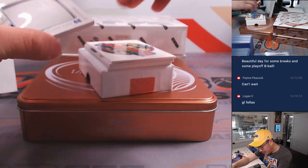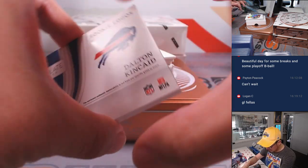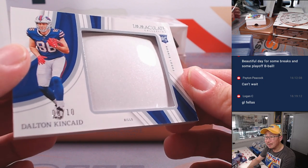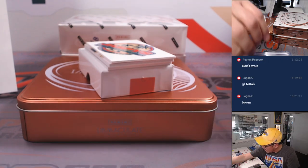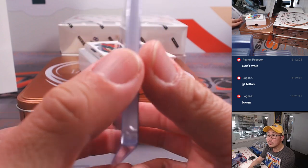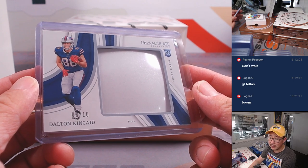Got a thicker card here — Dolan Kincaid, 8 out of 10, rookie logos. Is that a piece of the helmet maybe? It's gotta be a piece of the helmet. That's pretty awesome. I don't think that's gonna fit into a 180 top loader. Actually, it's a perfect fit. That's awesome. Logan with the Bills — Buffalo!